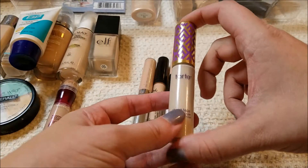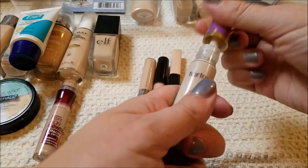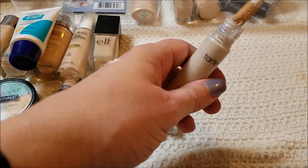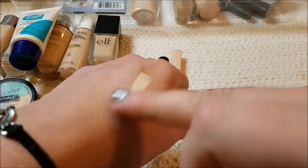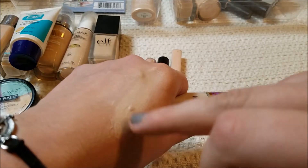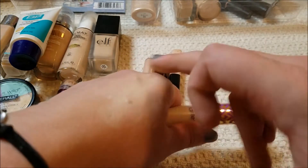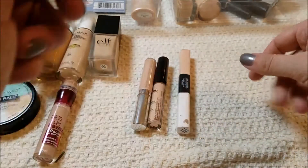This is the Tarte Shape Tape in the shade Fair — it took me forever to get, and I'm going to keep that for sure. It is still the best-toned concealer for my skin ever. Look how it covered that freckle — that's crazy. Nothing should do that, that's insane. So I'm going to keep that.